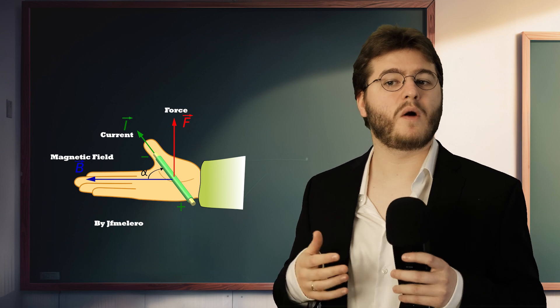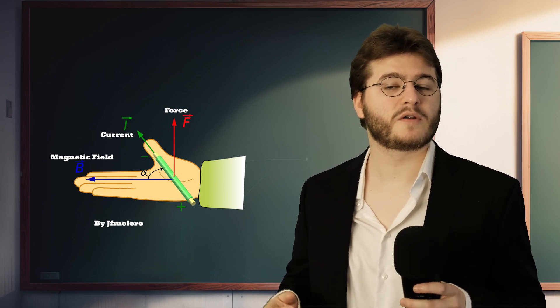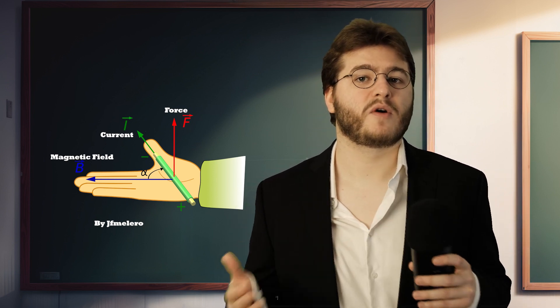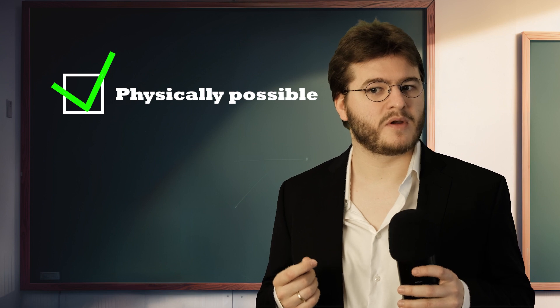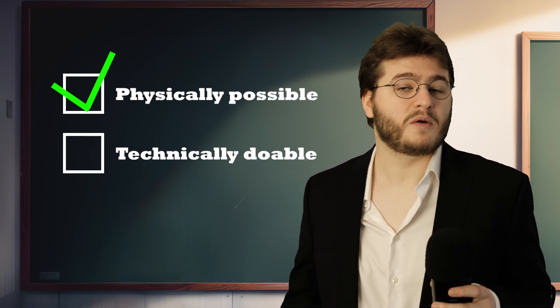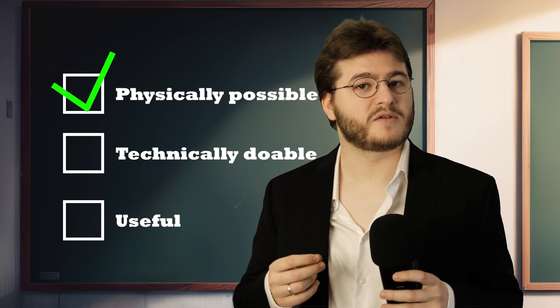Why? Science! Physics! Conductors in a magnetic field will always experience acceleration in relation to that field, according to the right-hand rule shown here. So the Railgun just exploits this effect in an extreme way. The physics check out — but just because it's physically possible does not necessarily mean it's technically doable or useful for that matter. So let's look at some of the mechanical difficulties next.